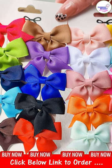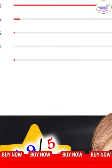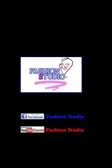In summary, these cute solid ribbon bow knot hair clips for baby girls are the perfect kids' hair accessories that will add a touch of style and elegance to your baby's look. Order now and let your little princess shine like a star.